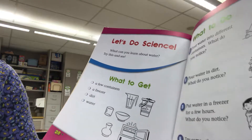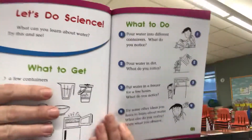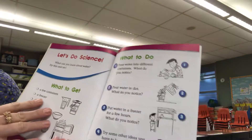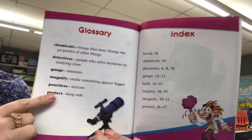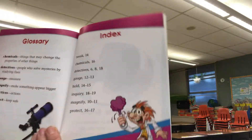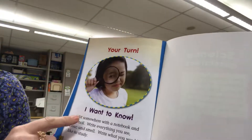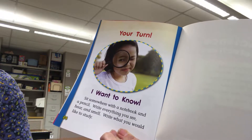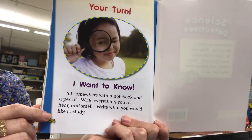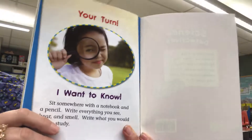Let's do science. What can you learn about water? This is something we can do later. It gives you some steps for instructions and some materials. We have a glossary of important words, an index of things that you can find in this book, and then an assignment. It says: your turn — I want to know. Sit somewhere with a notebook and a pencil. Write everything you see, hear, and smell. Write what you would like to study. Make sure you use some of the words from this book that you just learned. Use your five senses.